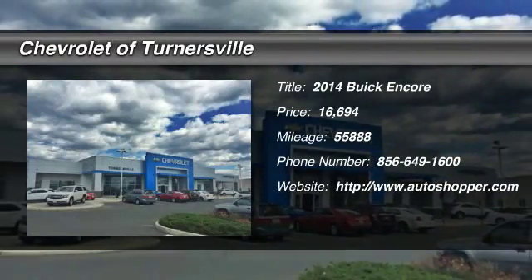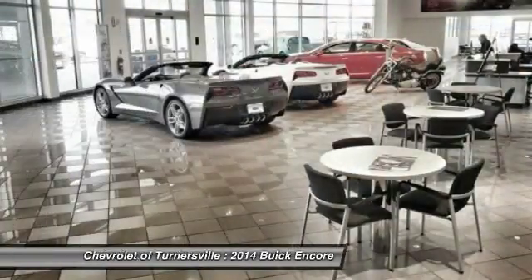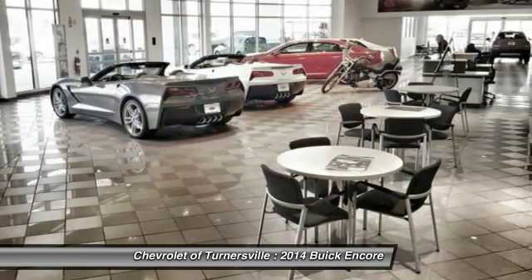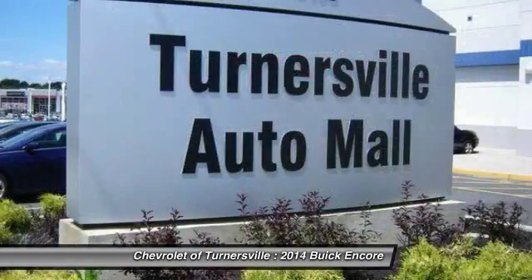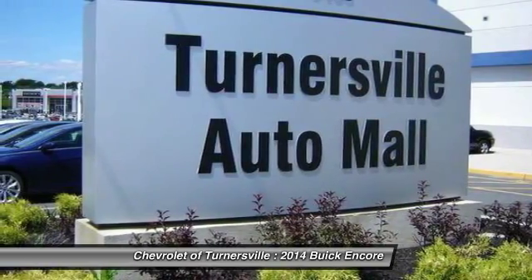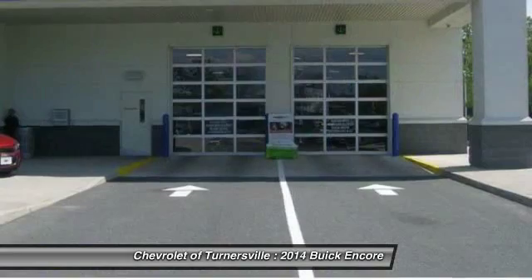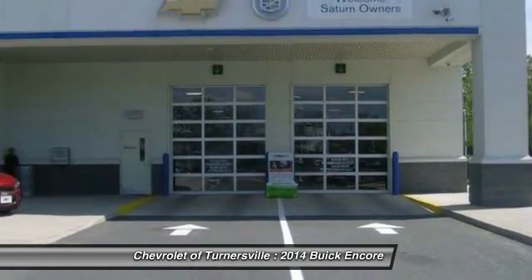The 2014 Buick Encore. The Encore captures Buick's traditional strengths while demonstrating luxury and style in a petite size. It's amazingly quiet at freeway speeds, and the suspension engulfs pavement imperfections, providing passengers with a pampered ride.